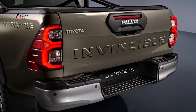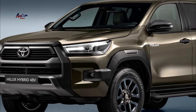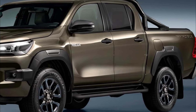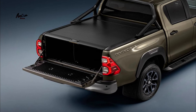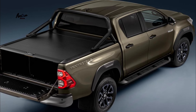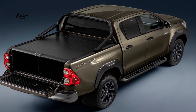The 2024 Toyota Helix Hybrid 48V is a mild hybrid pickup truck that uses a 48V battery and electric motor to assist the diesel engine. The system is designed to improve fuel economy and reduce emissions. The 48V system also provides torque boost, which can help the truck accelerate more quickly.